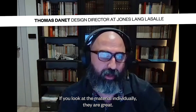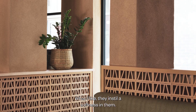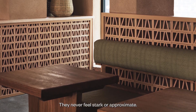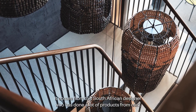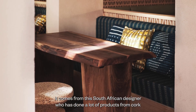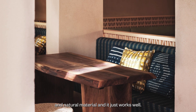If you look at the material individually, they are great. They are indeed very robust, but they are never rough. There is still a softness in them. They never feel stark or approximate. You can still feel the craftsmanship in there. It comes from the South African designers who are doing a lot of product with cork and natural material, and it just works well.